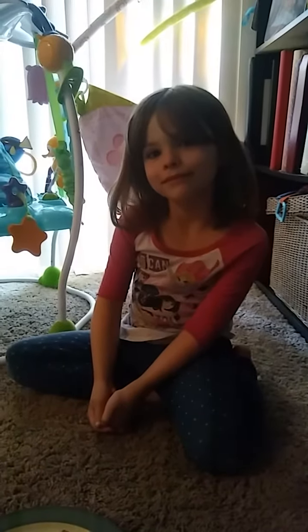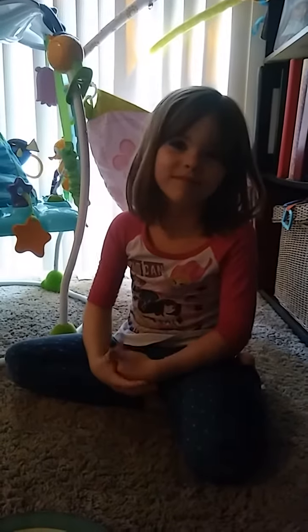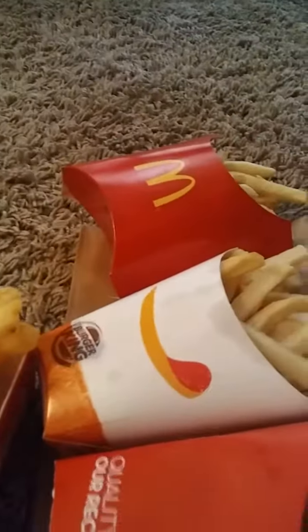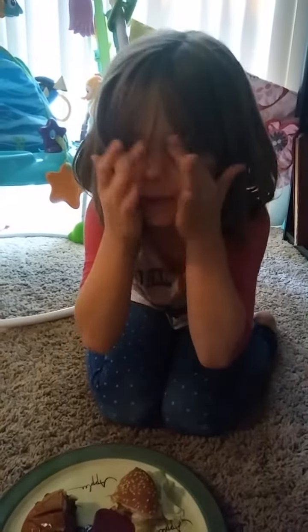Lily had a really fun idea for a challenge for dinner. So let her tell you what kind of challenge we're going to do. We have four different kinds of hamburgers that we are going to be trying. They went to McDonald's, to Burger King, to Wendy's, and to Dairy Queen, and got a hamburger from each place. We're going to take a bite and guess where it's from.